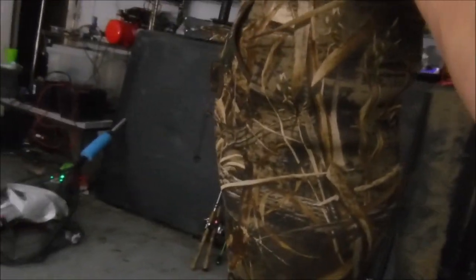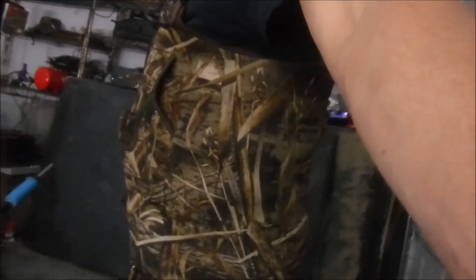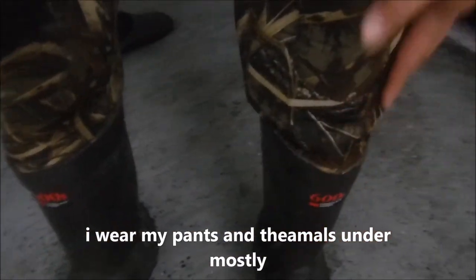I maybe could be a size 44, 46 waist maybe, and fill these out pretty snug. They are very snug on the legs, as you guys can tell. Plus, I'm just wearing my regular pants over them.